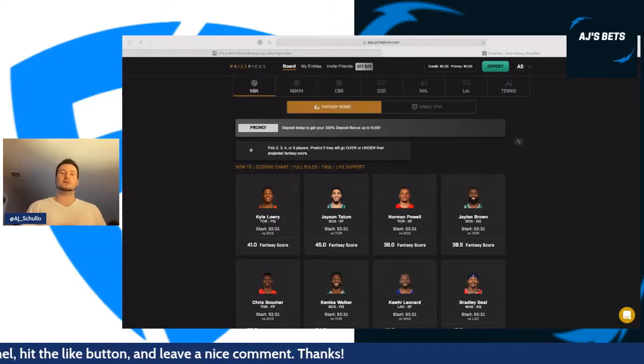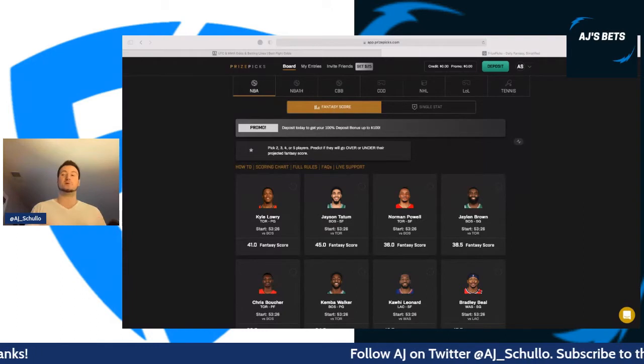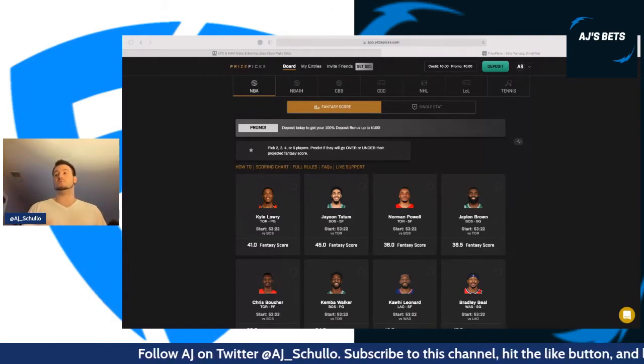What is going on everybody, I'm AJ and I'm going to give you guys a FanDuel preview for UFC 259. You're probably wondering what is the screen in my face — that is not FanDuel MMA.